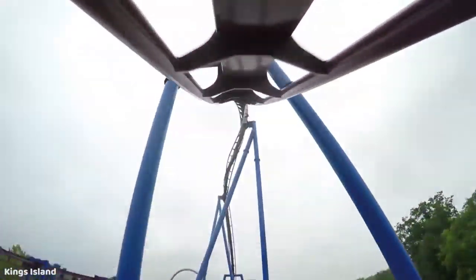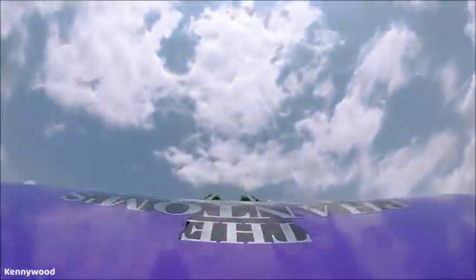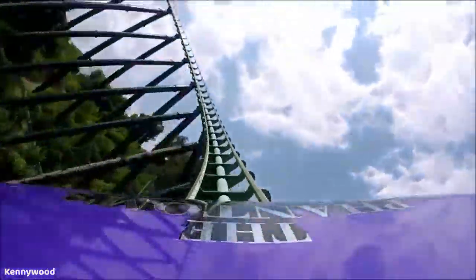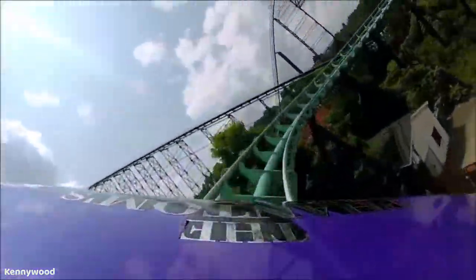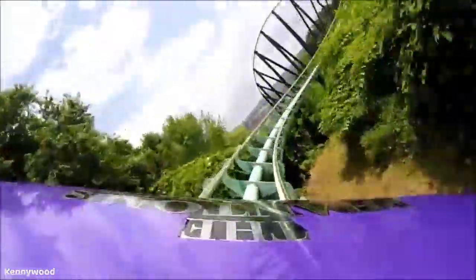The coaster I have next is one that I think gets overlooked, especially when it comes to intensity: Phantom's Revenge at Kennywood. It's a hypercoaster with a 228-foot drop down into a ravine that goes under the Thunderbolt. At the bottom of that drop you're traveling at 85 miles an hour, and the forces as you pull out and rise up into the banked turn are absolutely incredible. There's also lots of intense ejector airtime at the end with those tiny bunny hops. This is a really underrated ride.